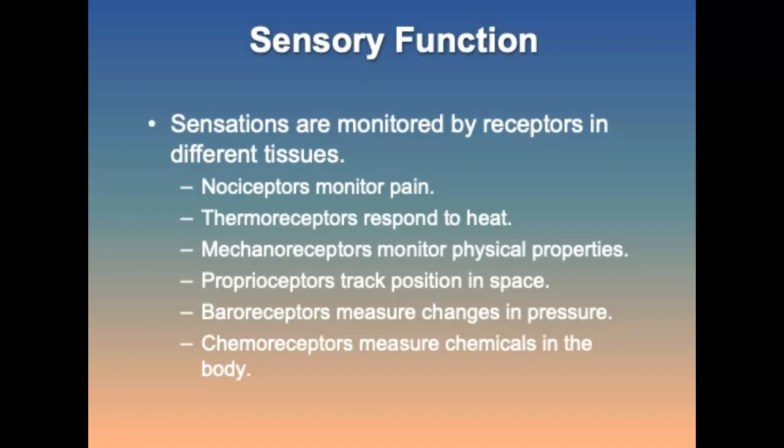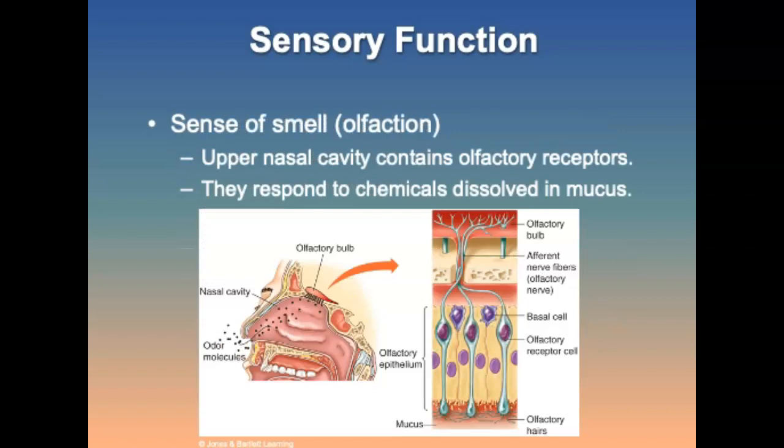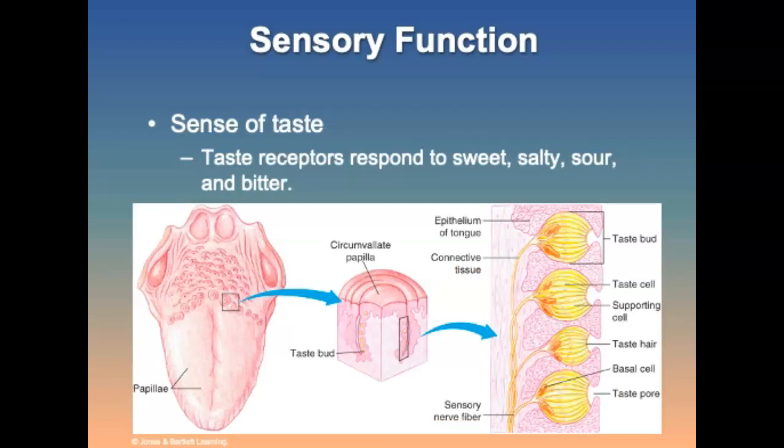Thermoreceptors are nerve endings that respond to heat. Touch and pressure receptors monitor changes in physical properties; tactile receptors are located on the skin. Special senses serve as the body's first line of protection against environmental hazards. The sense of smell — olfaction — is controlled by the first cranial nerve, CN1. The upper nasal cavity contains olfactory smell receptors; olfactory cells respond to chemicals dissolved in the mucus covering these cells. The sense of taste — gustation — is enabled by taste buds in the mouth, which respond to four primary taste sensations: sweet, salty, sour, and bitter.